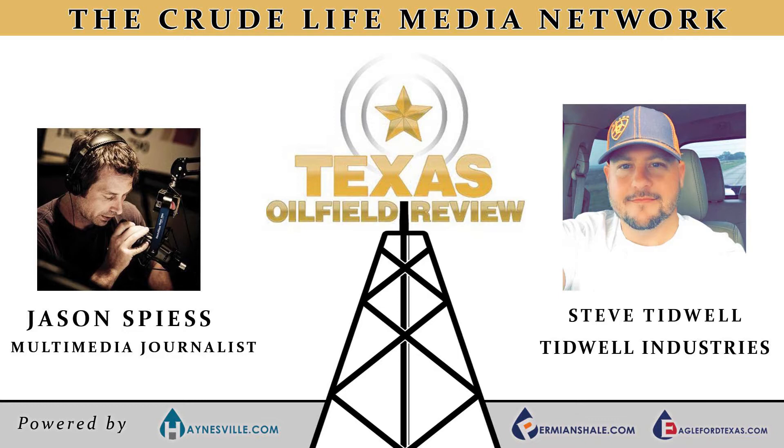To listen to the full-length interview with Stephen Tidwell, owner of Tidwell Industries, visit thecrudelife.com. The Texas Oil Field Review is also on social media — check us out on Facebook and Twitter. All of those social media links are available at thecrudelife.com.